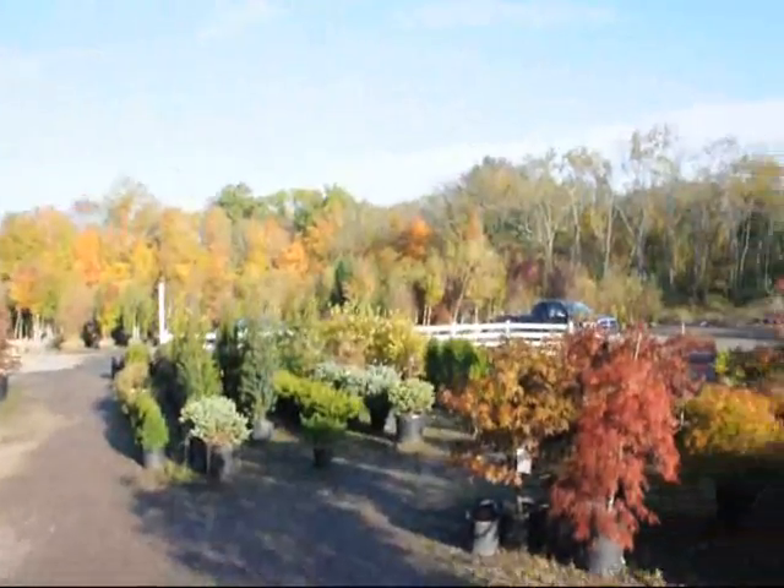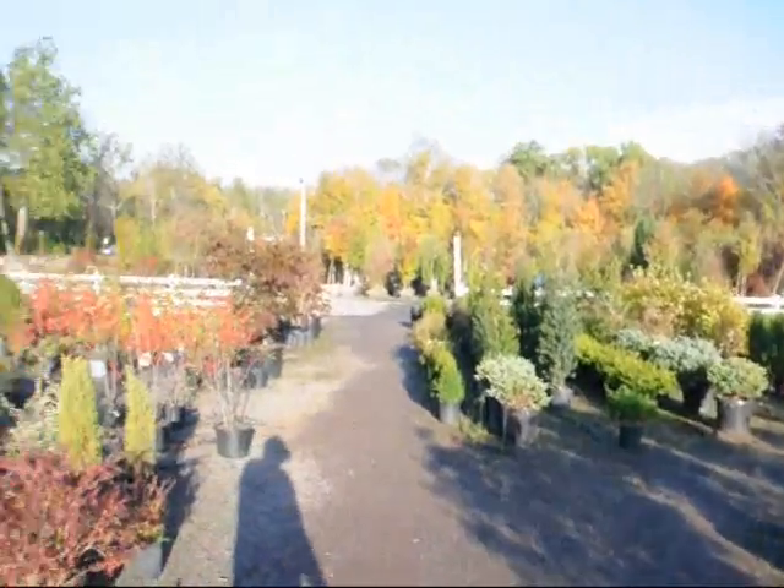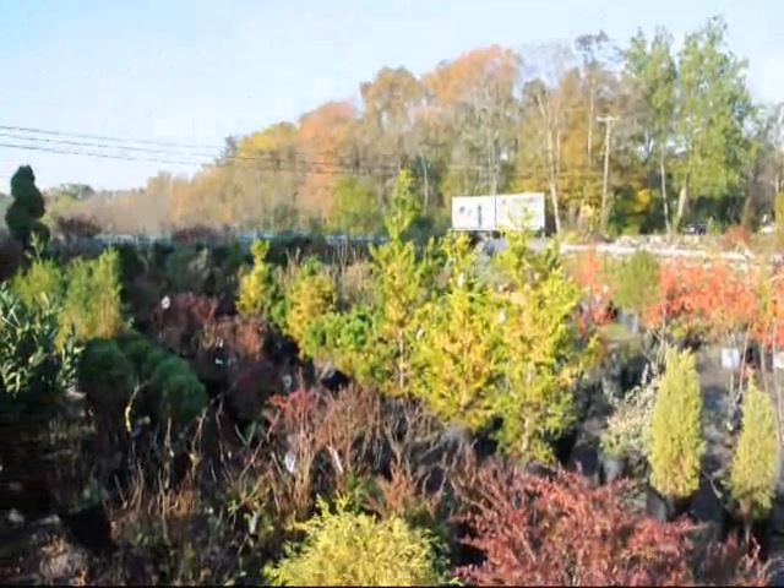We also have a full line of stone and flagstone if you need to do hardscaping. And we have a lot of different kinds of maples, evergreens, viburnums, and winterberry hollies. So just give us a call.